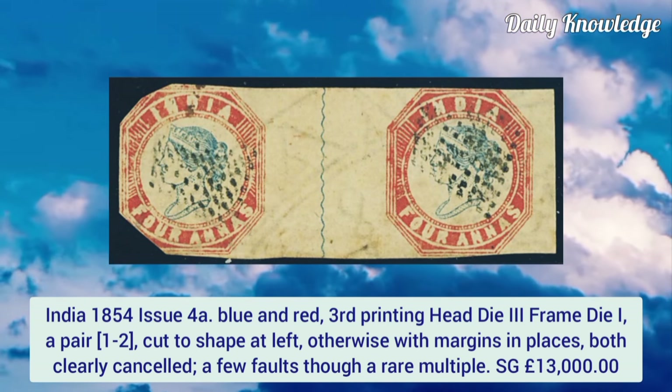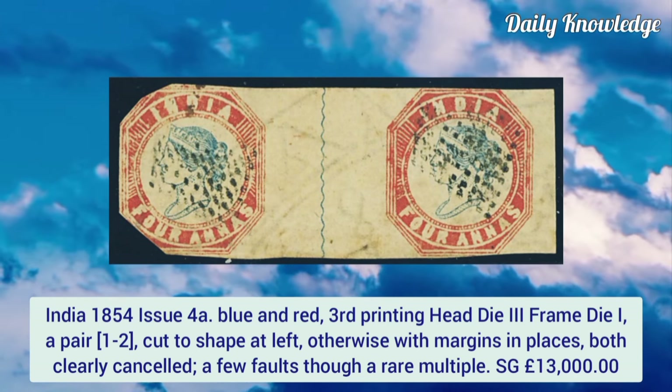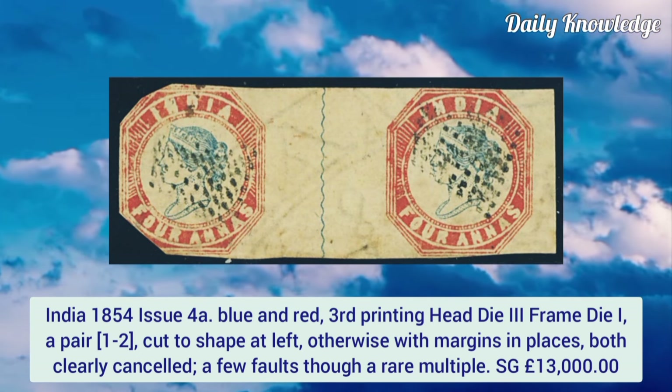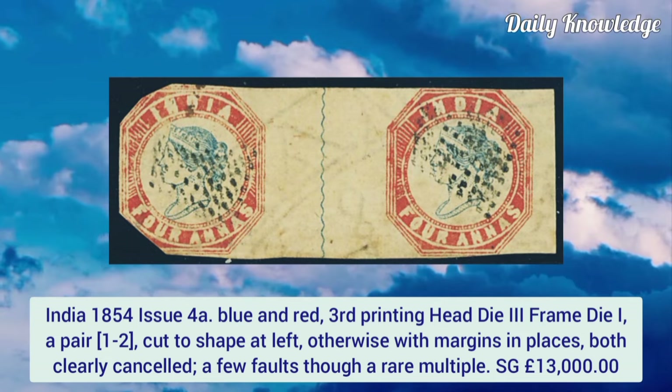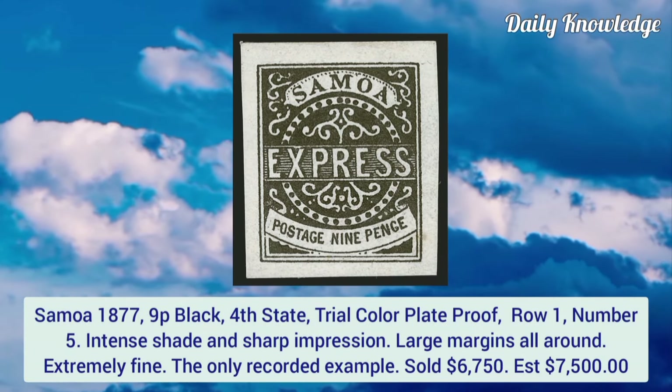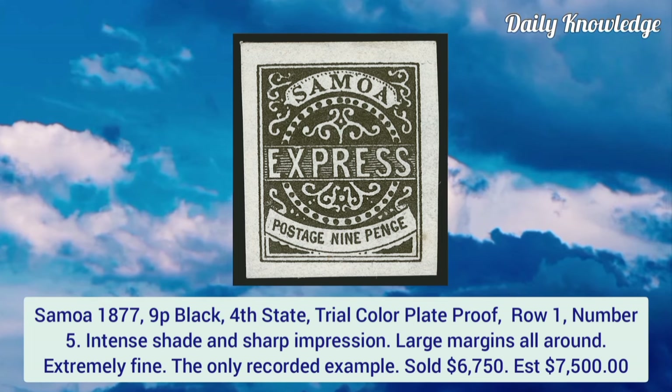India 1854, 4 anna blue and red, third printing, head die 3, frame die 1. It is a pair cut to shape at left, otherwise with margins in places. Both stamps are clearly cancelled with a few faults.